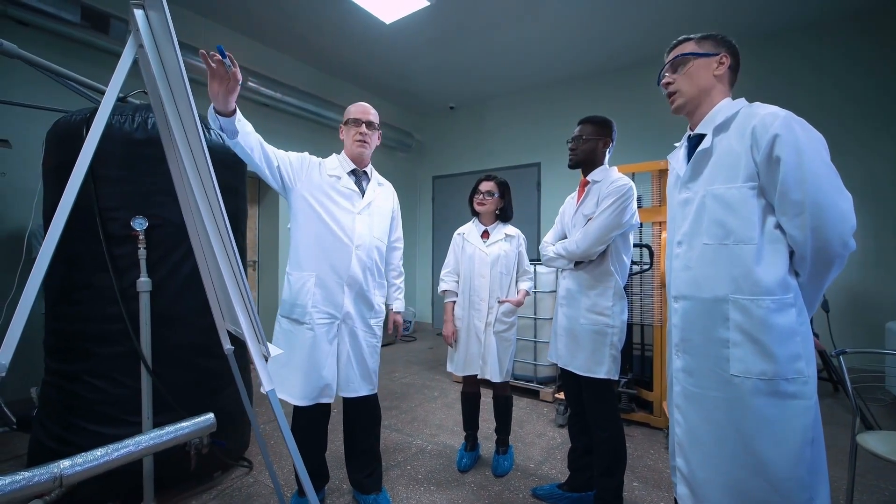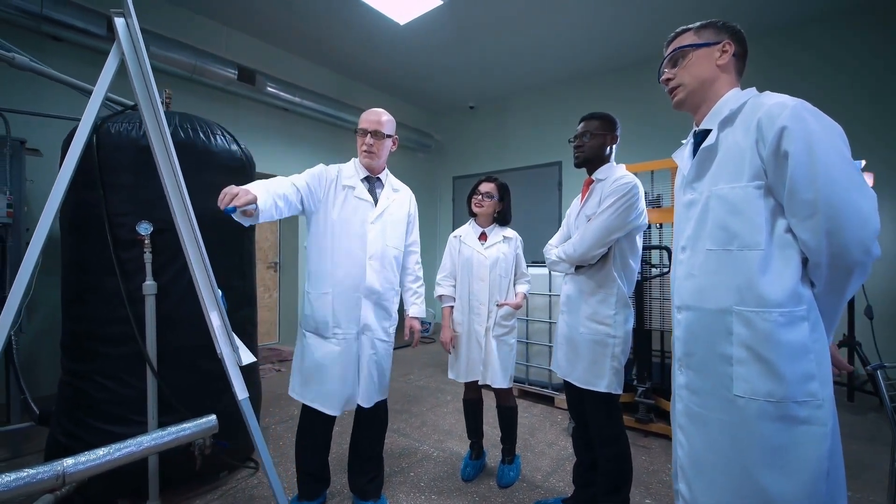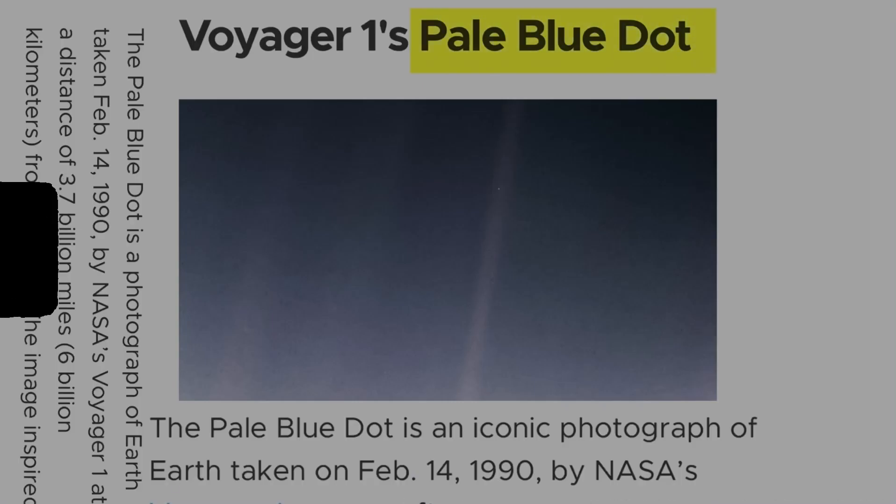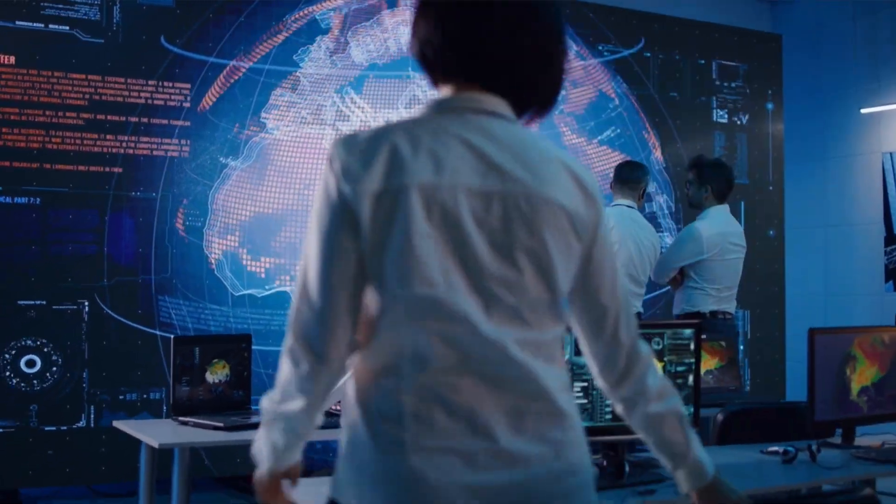The Pale Blue Dot is a powerful and iconic representation of our place in the universe — a tiny, fragile, and insignificant speck of light in the vastness of space. Scientists and even avid space followers were inspired with a sense of wonder and awe, reminding us of the importance of protecting our planet. We can analyze the brightness and color of Earth's light to determine atmospheric gases such as nitrogen, oxygen, and carbon dioxide. The Pale Blue Dot image is an enduring symbol of the power of science and exploration.